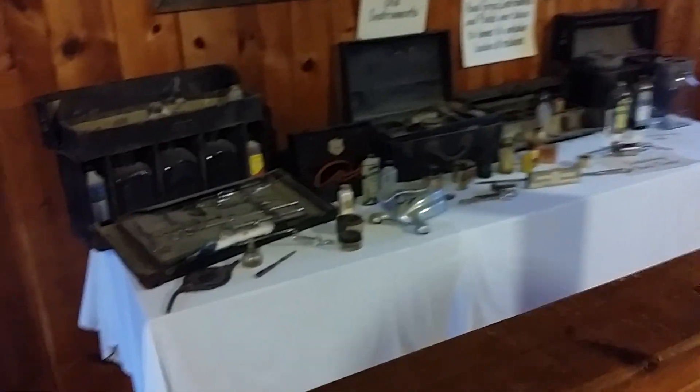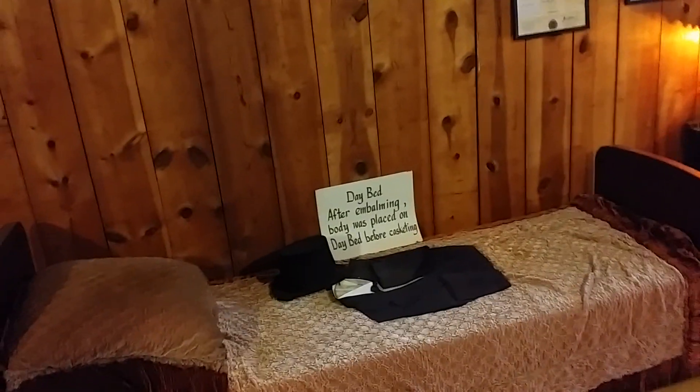Here's Highs Incorporated, which is the undertaker exhibit. This one kind of tells a story as you walk along — reading about the funeral: 'After a bombing, the body was placed on the day bed before cascading.' Pretty wild stuff. I just found it kind of interesting as we walk along.